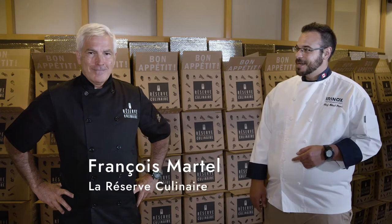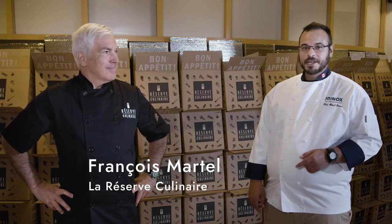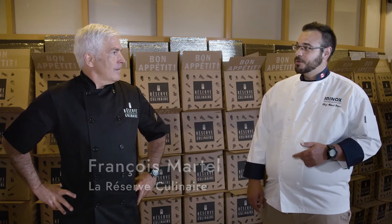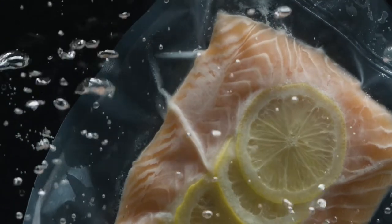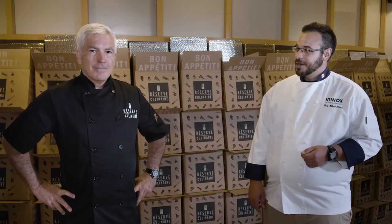What would you say if I have the solution to increase production, reduce food waste, and maintain product freshness? With me I have François Martel, who is a sous-vide expert. François even wrote books on how to properly execute these recipes and he is proud to have Irinox in his kitchen.